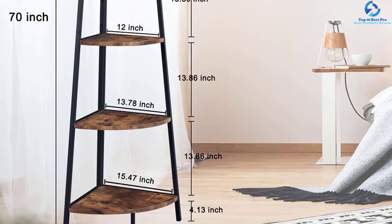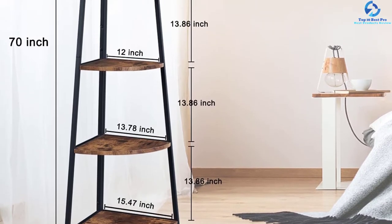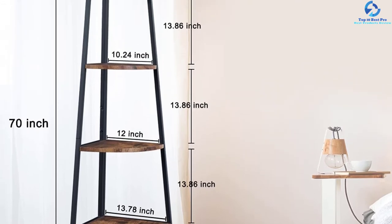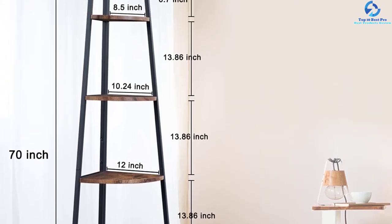It is a five-tier shelf that keeps different items safely. The lower shelf is large enough to accommodate larger items, and you can also use it for keeping books, flowers, and decorative products.